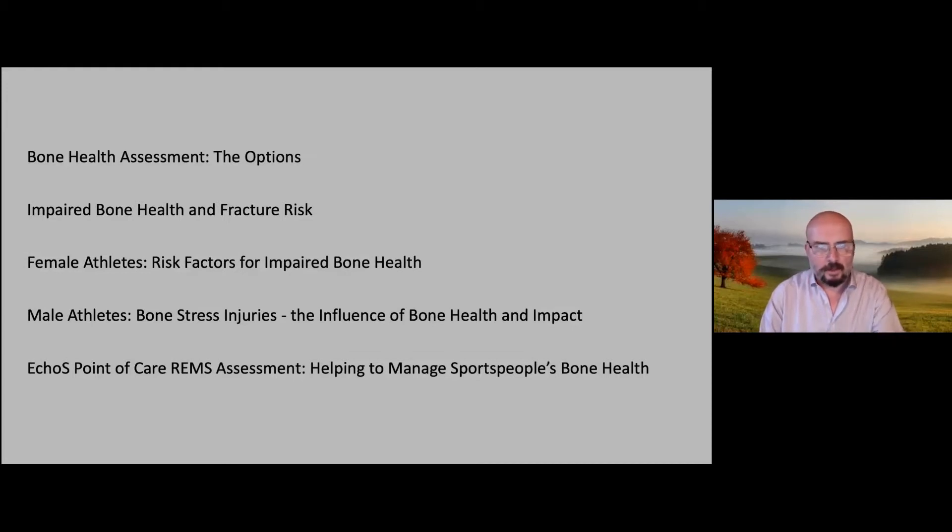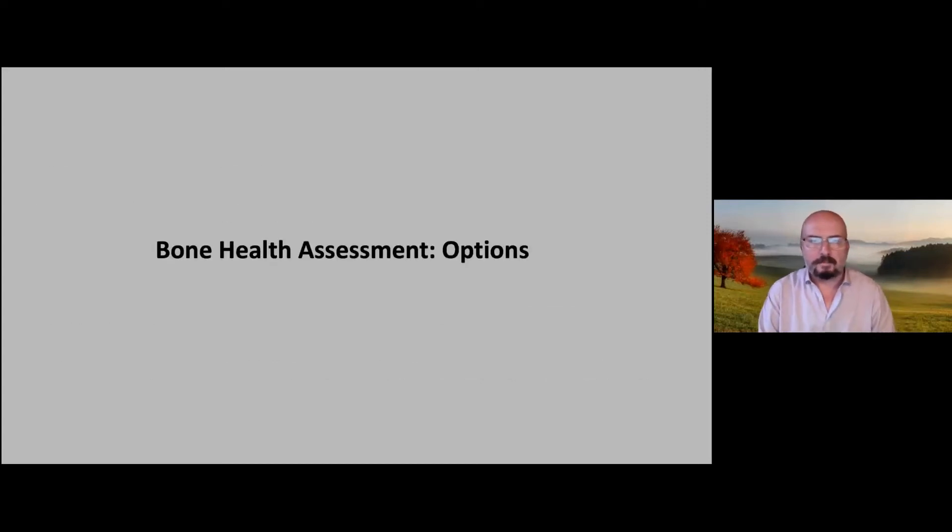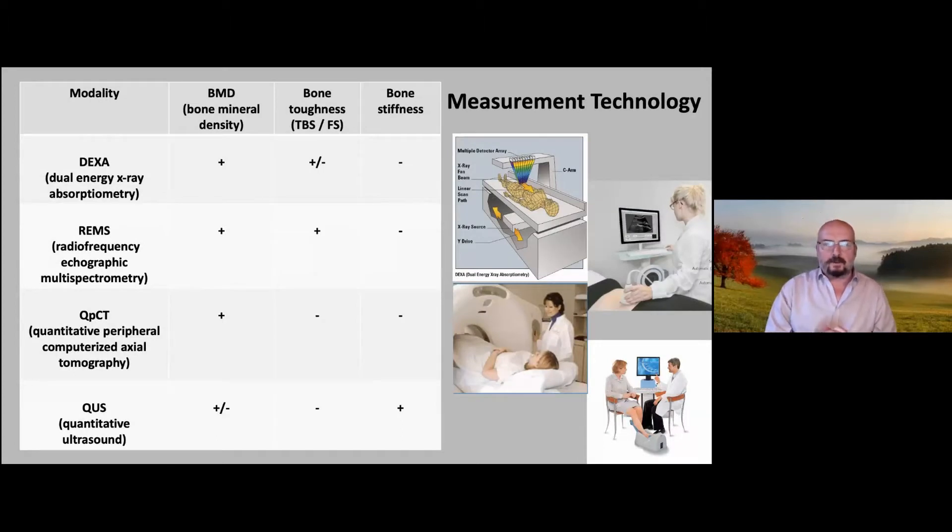Moving on to the title — which was actually a little wrong because it should be sportswomen and men, since women are the more important group — we're discussing risk factors for impaired bone health in women. A particular aspect of my practice is that I am a regional and national referral centre for bone stress injuries. I see a lot of sports people from professionals down to amateurs, and I'll take you through the bone health issues associated with bone stress injuries, and at the very end, how we can use REMS as a point-of-care assessment in managing sports people's bone health.